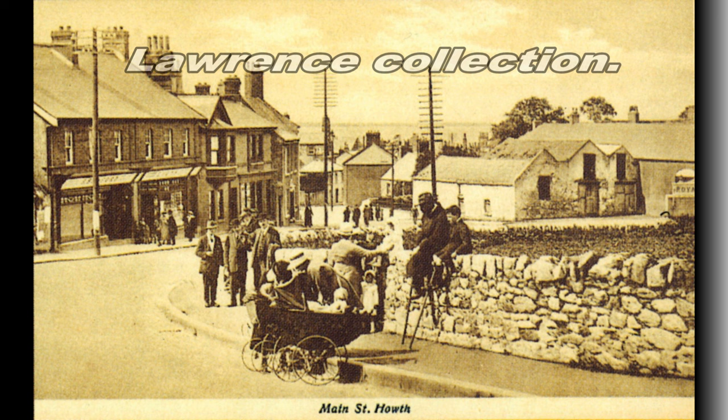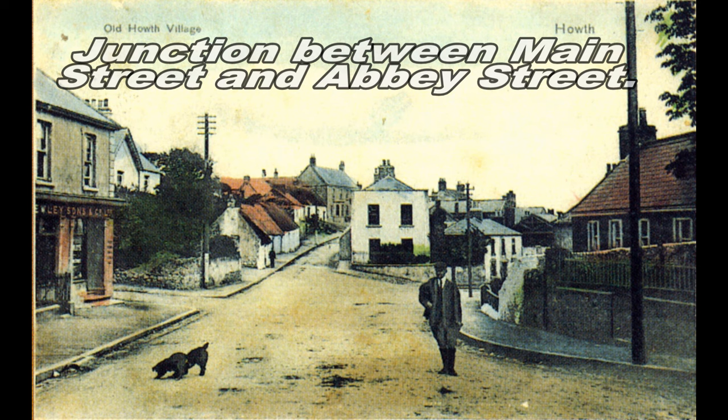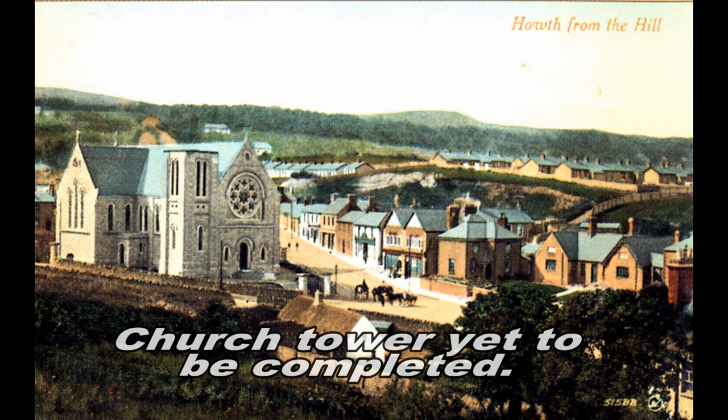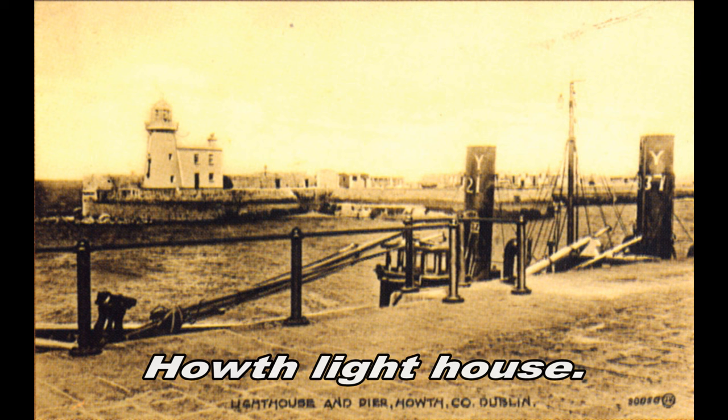Lawrence was a great photographer and he covered most towns in Ireland and did a very good job. Royalty stayed at the hotel and that X marks the present location of the health centre. We're looking down Main Street towards Abbey Street. The chapter house. The church without its tower. That boat slip is still used — the original harbour used to be there. That's looking across the pier towards the lighthouse. When I came to Hoth this was the entrance into Nashville Terrace — it was worthy of a postcard.